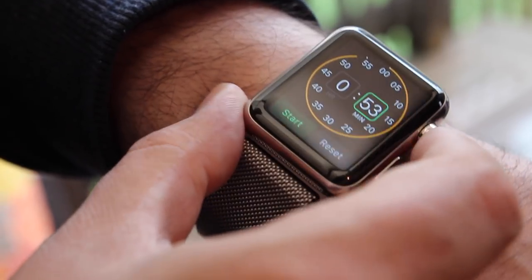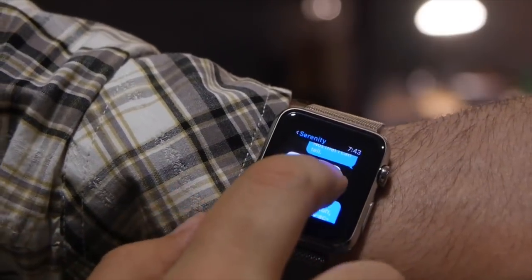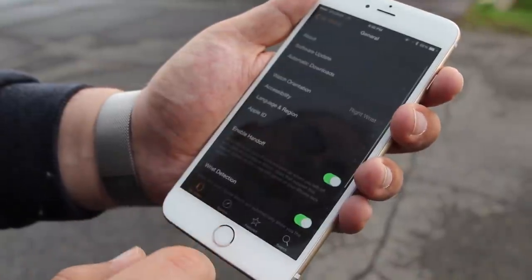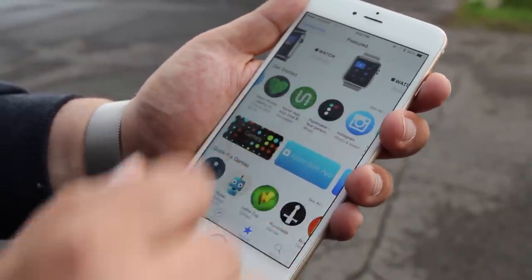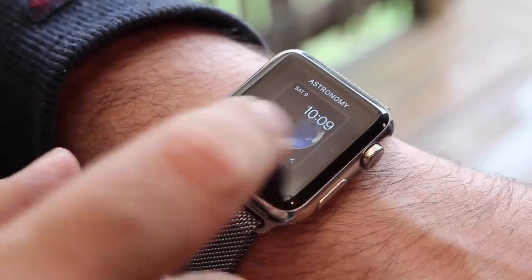Apple calls it first and foremost a highly accurate timepiece, but admits that it has to do more than that — more than just tell time. It has to help us manage and make our time more productive. It does that through a range of notifications, glances, and app extensions from the App Store for Apple Watch. For timekeeping, you can set timers, alarms, and use the stopwatch or world clock.